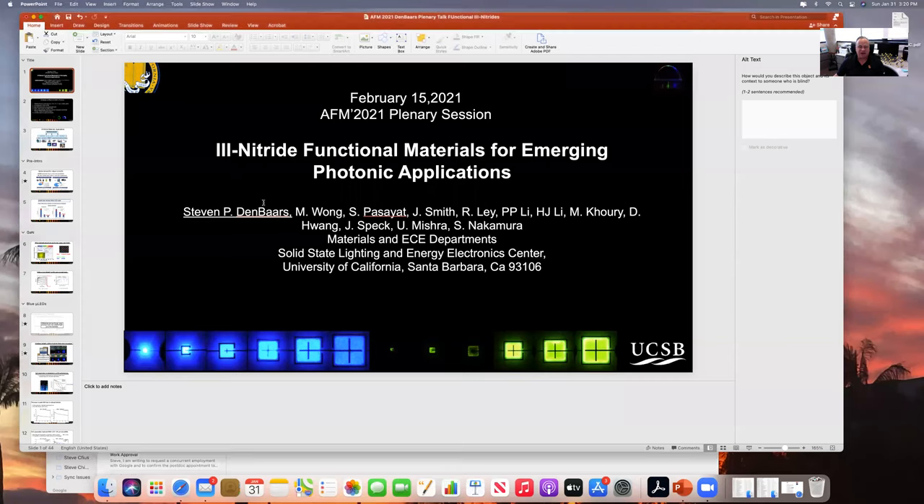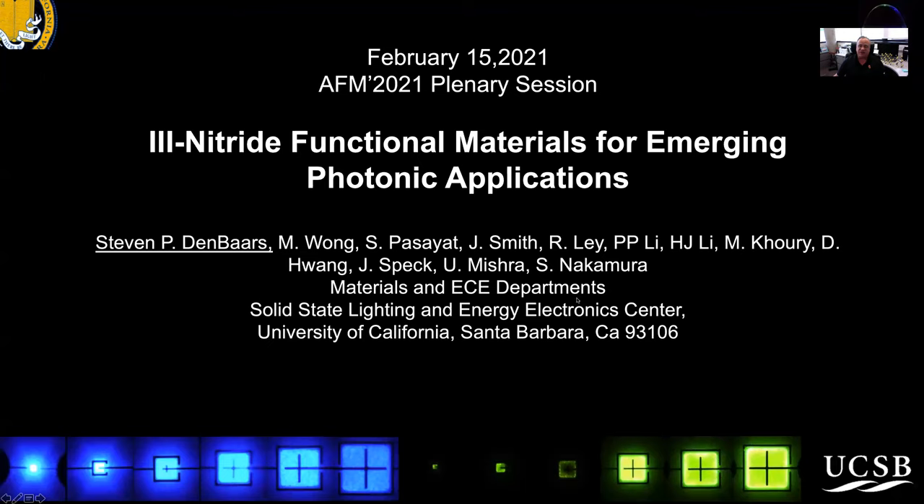Hello, thank you for inviting me to give a plenary talk. I'm very honored to talk to you today about III-nitride functional materials for emerging photonic applications.